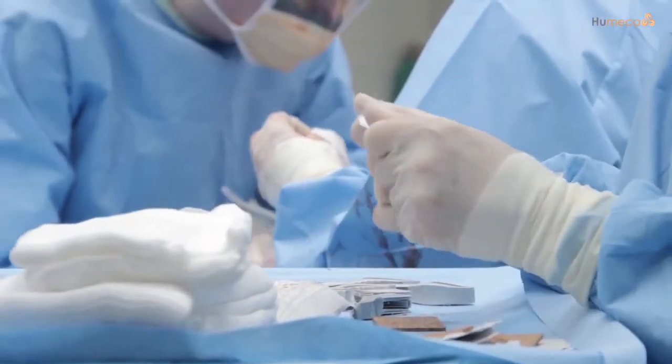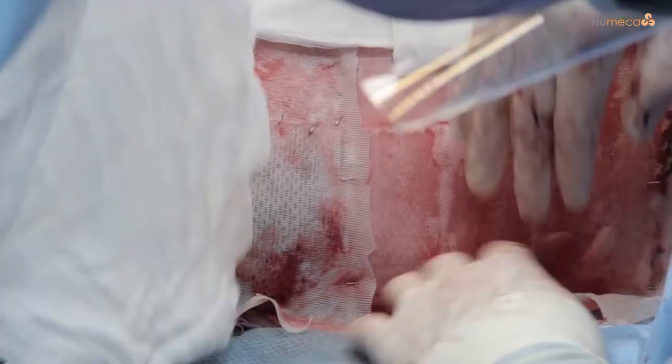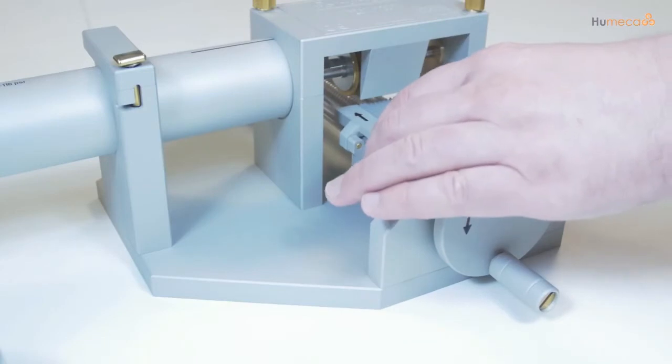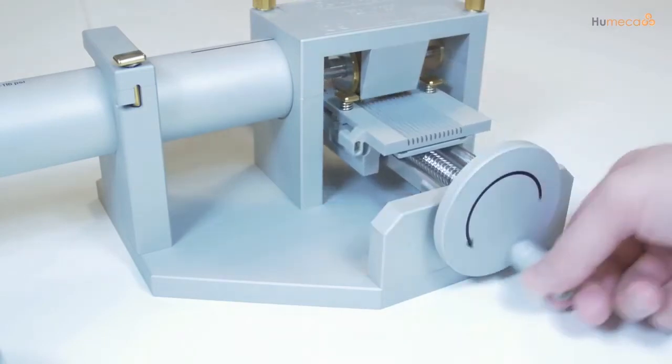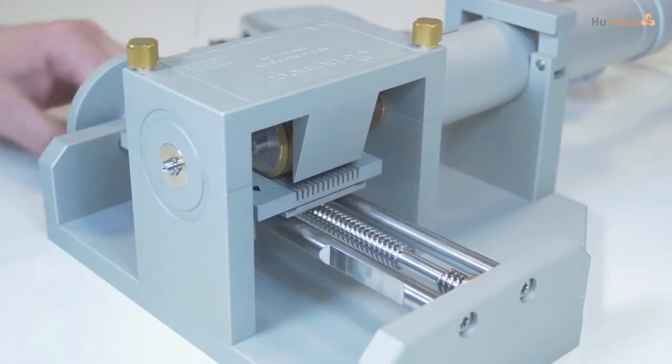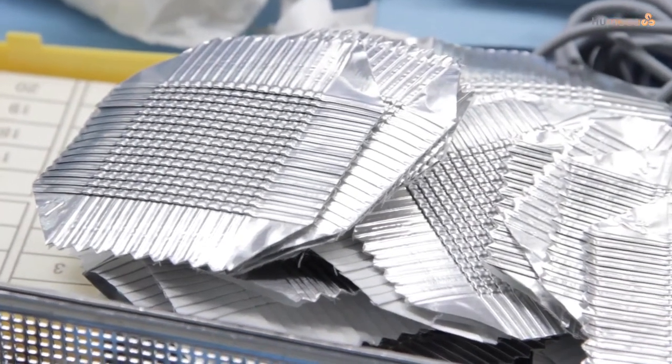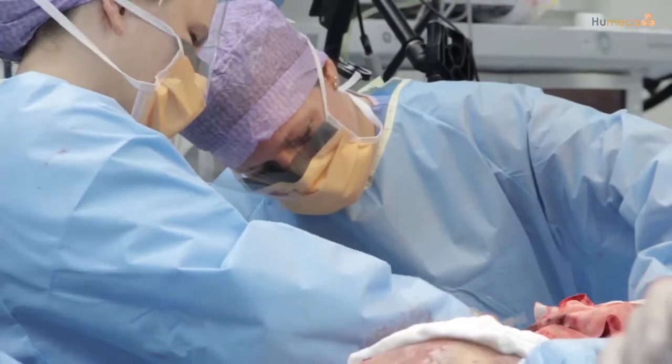The Meek technique has proven to have many advantages, including superior results when compared to the mesh graft. Since 1993 the modified Meek technique has been introduced to many burn centers worldwide and has become the method of choice when an expansion ratio of 1 to 3 or higher is needed.